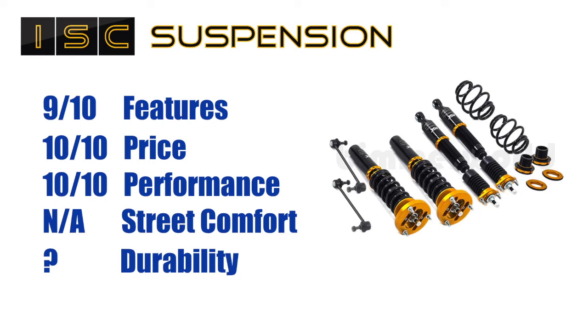Performance: 10 out of 10. It solved the problems I wanted solved — specifically the body roll, nose diving, and staying planted — and it exceeded my expectations. I look forward to seeing how I can push these to the limit and find out where the next weakness is. But right now at my driving ability, these are spot on. So 10 out of 10 for performance.